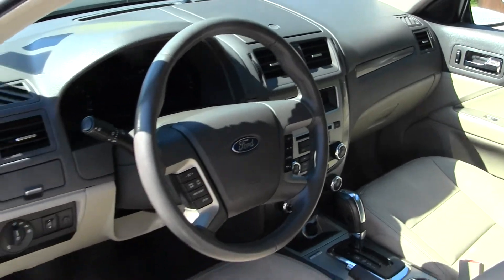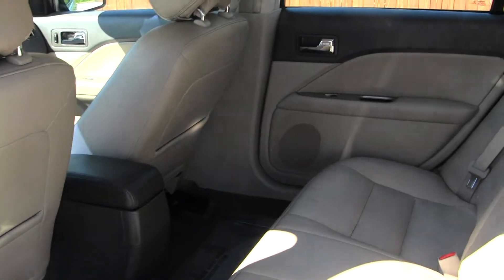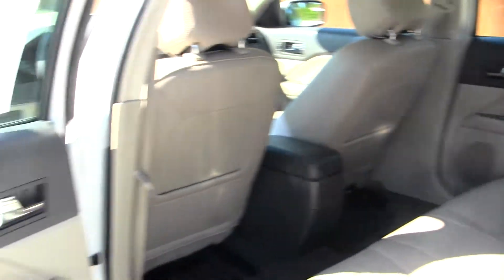This vehicle comes equipped with all your power options — so you have windows, locks, mirrors, and seats. The back seat comfortably seats three full-size adults. You have tons of legroom there, and it's nice and clean on the inside.